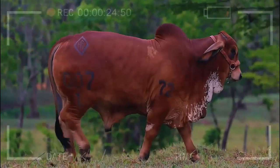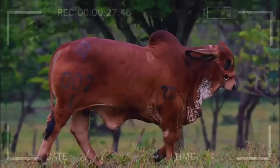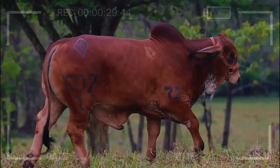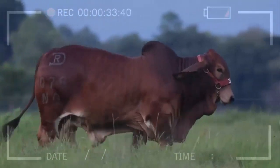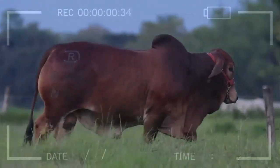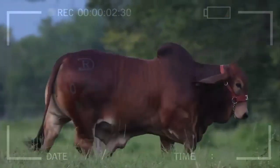Thanks to genetic selection, red brahmin cattle have enhanced their ability to convert feed into meat more efficiently. This benefits both farmers in terms of feeding costs and the environment by reducing the carbon footprint.